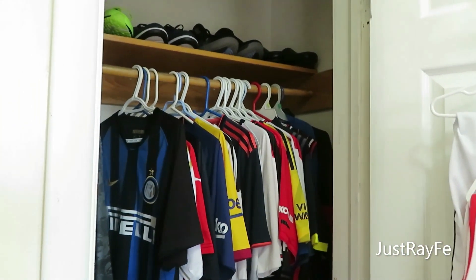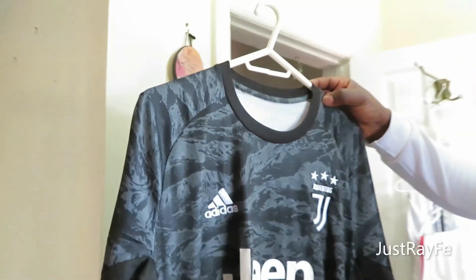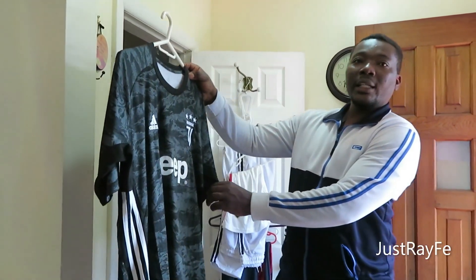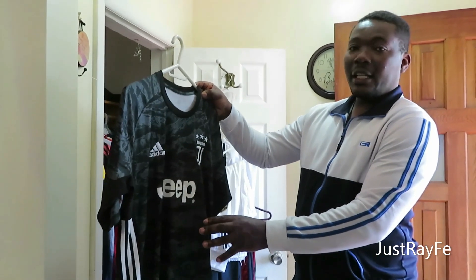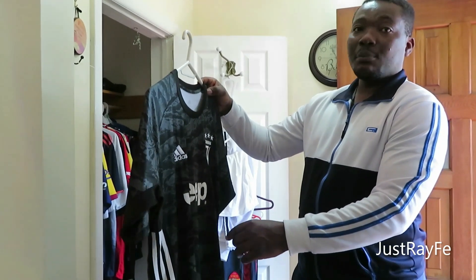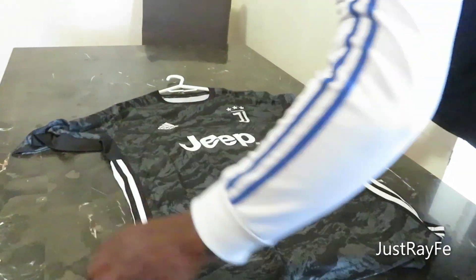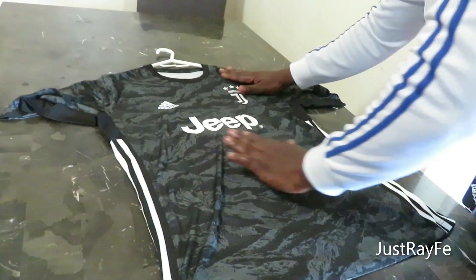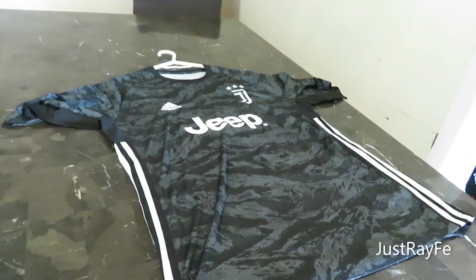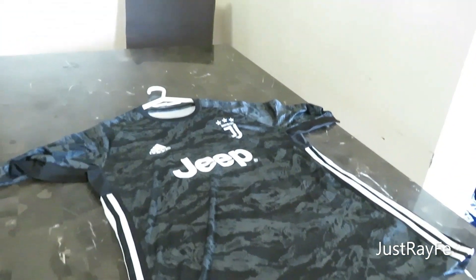Now let's jump right in. The first one I have here is Juventus. They are mostly called the Old Ladies in Serie A because they've been in the league for a very long time. We've had some prominent players playing for this team — very good team. I love the jersey; very nice. I like the black and white color with the stripes. It looks great when you wear it. This is Juve in the entire Italian league.